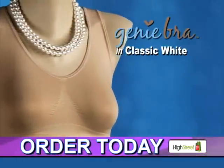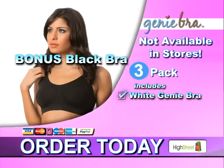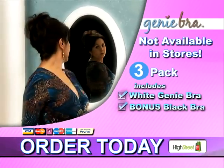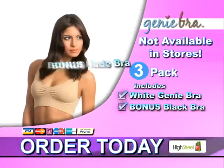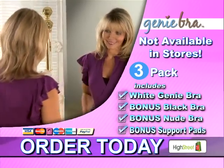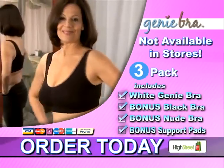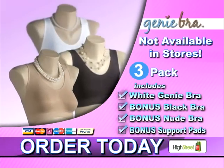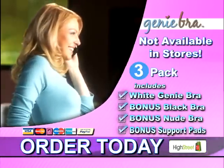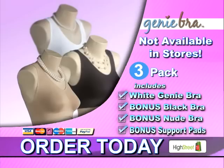The Genie Bra in classic white, featuring the specially designed insert pockets and full coverage bonus support pads. When you order, we'll also include the Genie Bra in black as a special bonus. Want to wear those sexy sheer tops? Then how about the Genie Bra in nude? That's right, you'll also receive this bra as a special bonus too. So no matter what you're wearing day or night, you'll have a Genie Bra that's sexy, perfect, and ultra comfortable. A Genie Bra in white, a Genie Bra in black, and a Genie Bra in nude — that's three incredible bras. Discover what the Genie Bra can do for your look, confidence, and style. Don't delay — order your Genie Bra today.